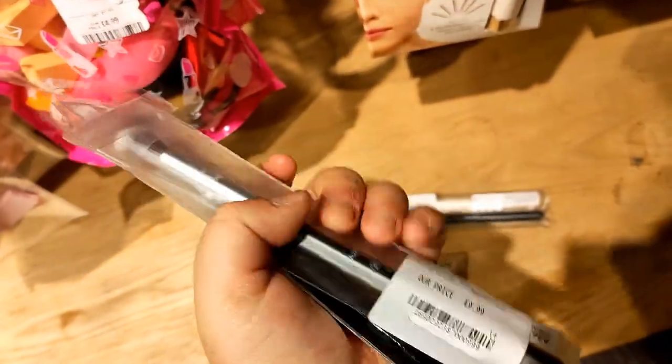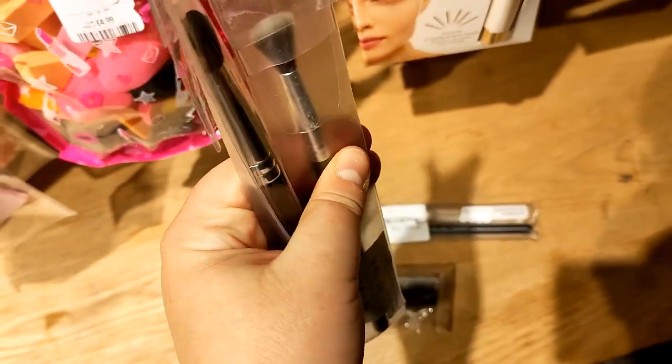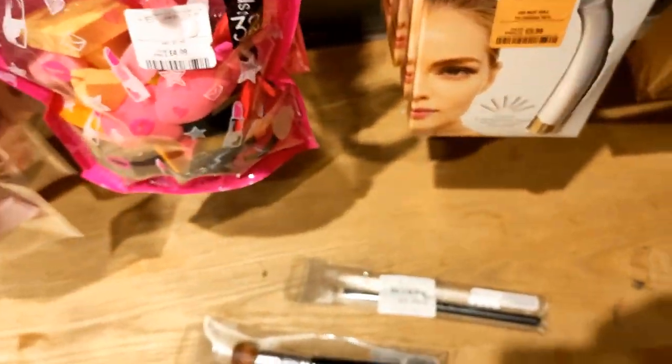In terms of the bristles, they are holding up. Go pick some up because Anastasia Beverly Hills is now in Boots as well.